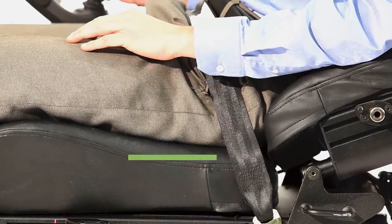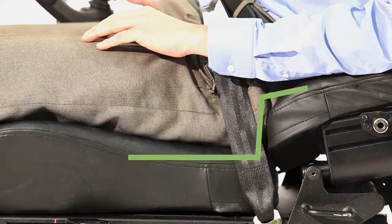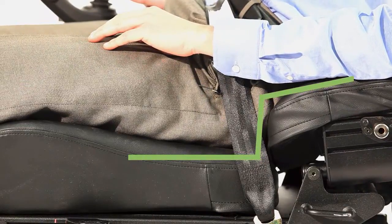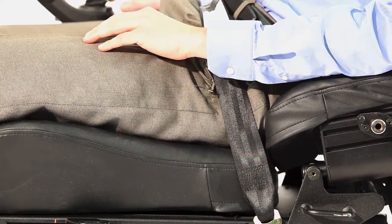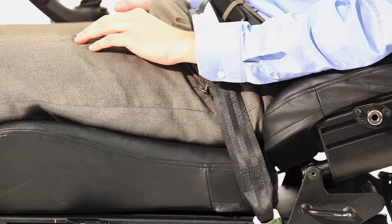Thick backs can also create a shelf between the bottom of the back and the top of the seat cushion in the fully reclined position, rather than a flat smooth surface. In addition to being uncomfortable, this shelf induces shear and can push the pelvis forward.